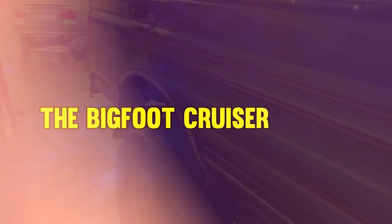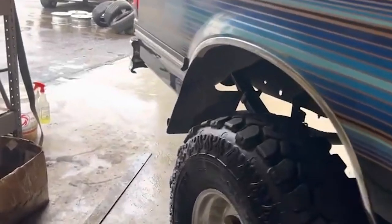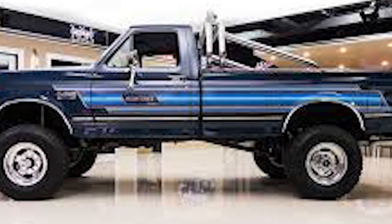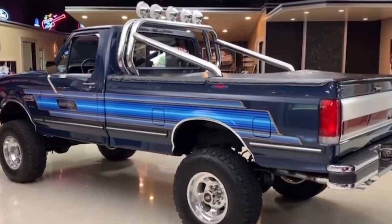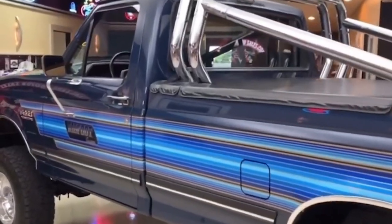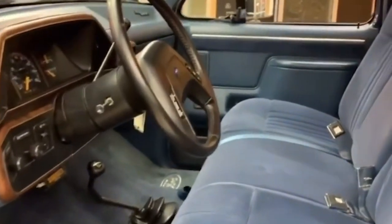At number 8, it's the Bigfoot Cruiser. This is a secret upgrade for the Ranger, F-150, and F-250 trucks. It's beefed up with massive 33- or 35-inch tires, a rugged front bumper with a winch, and a powerful light bar. But despite its appeal, it faced serious issues like unexpected fires and accidents. Ford even had to recall it due to cruise control problems and safety concerns.